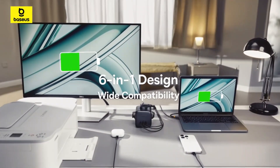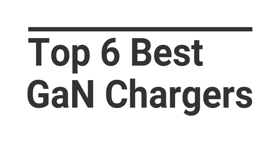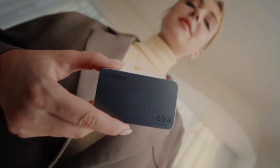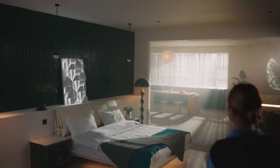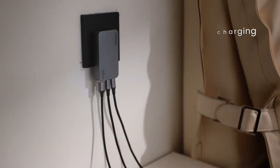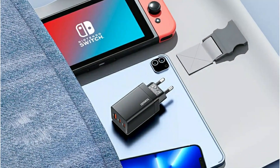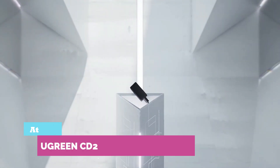Looking for faster, smaller, and cooler charging? In this video, we're counting down the top 6 best GaN chargers of 2025. Perfect for powering up your laptops, phones, tablets, and more with cutting-edge gallium nitride technology. These chargers offer ultra-fast speeds, compact designs, and smart power delivery to keep your devices charged safely and efficiently. Let's start — and don't forget to subscribe for more TechGear reviews.